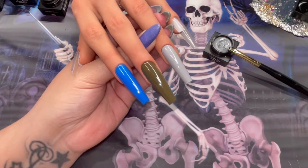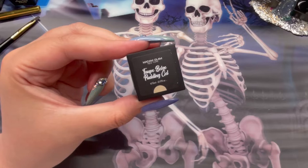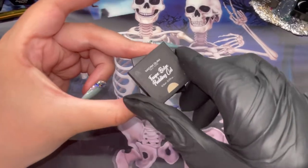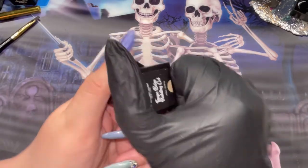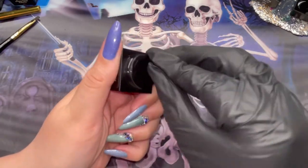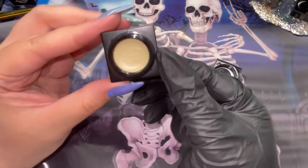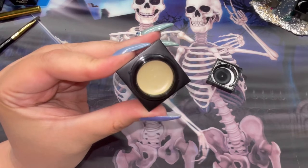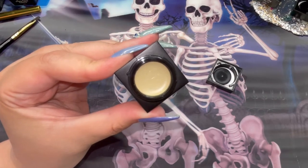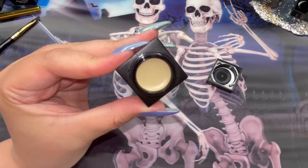Next up we have taupe beige. Instantly when I saw this I was thinking Chucky — I wanted to do his scars. I've really got thrown into Halloween! But this taupe beige is so yummy, it's also very cashmere sweater weather. I love how I went straight for the blood, guts, and gore — but it is a gorgeous cashmere sweater color and I am in love with this beige.